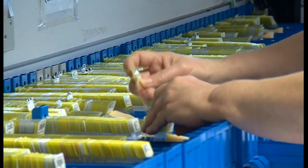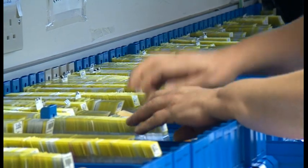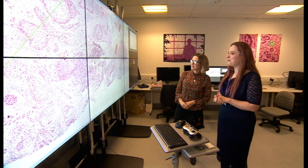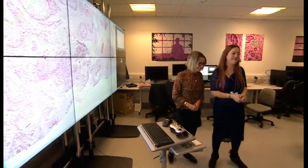For us this is an important milestone to show that you can do full digitisation of a busy NHS laboratory and that you can do it safely. For patients, that could also mean quicker results at a worrying time.